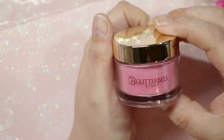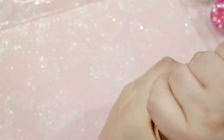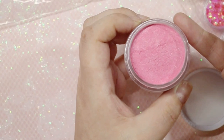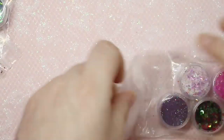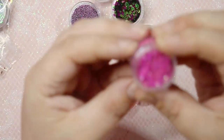Each month you get a Glitter Bells product — mine this month was an acrylic powder called My Rose. I already have this one, so I'm going to swap it with one of the ladies in my Facebook group. It's super easy to avoid duplicates that way.